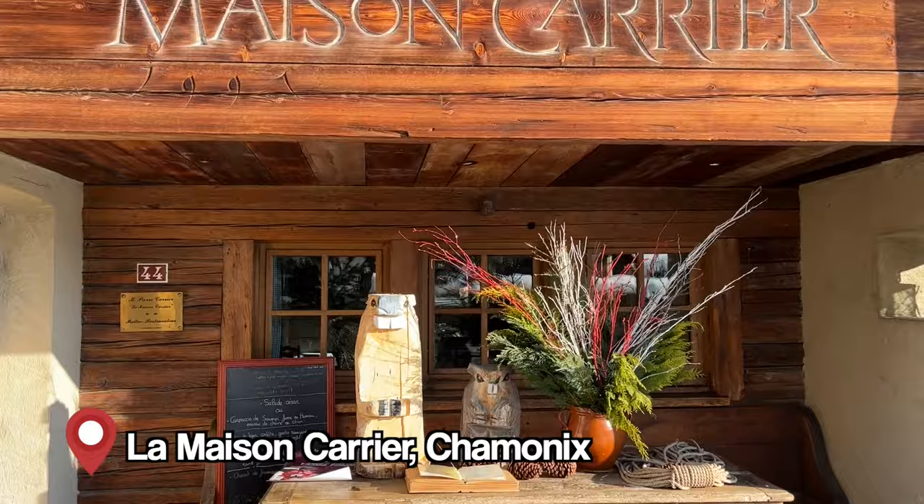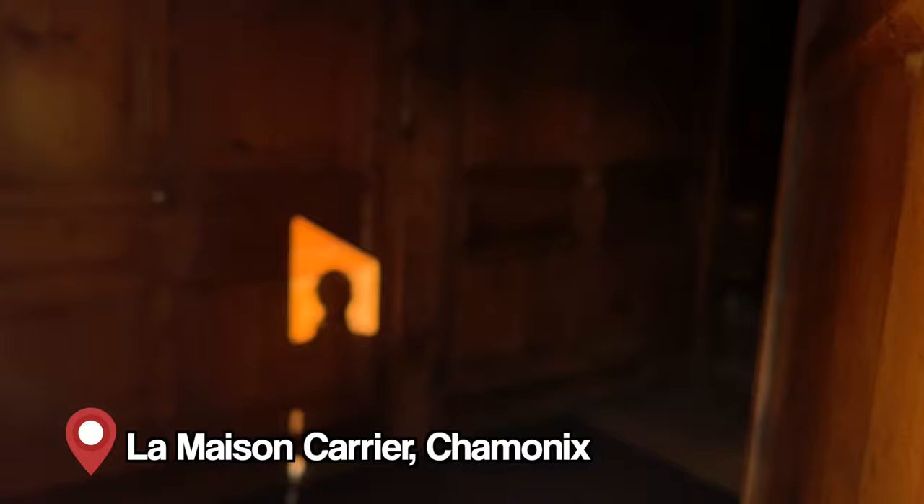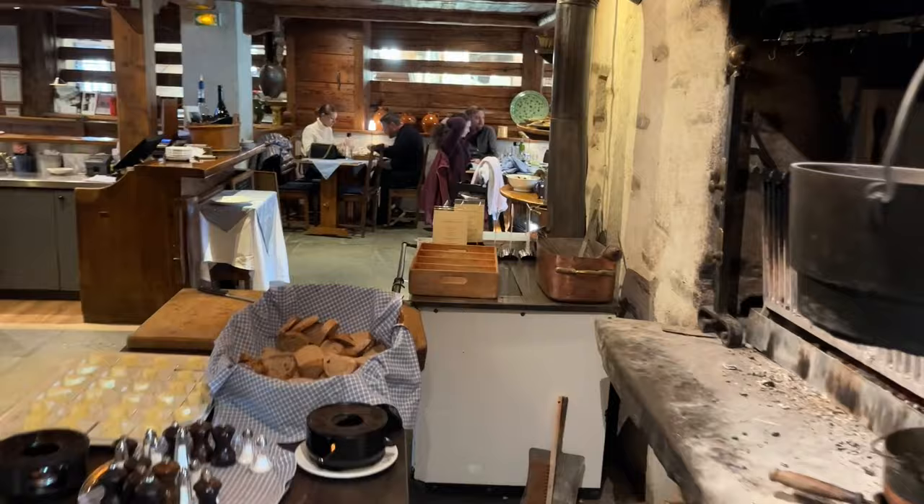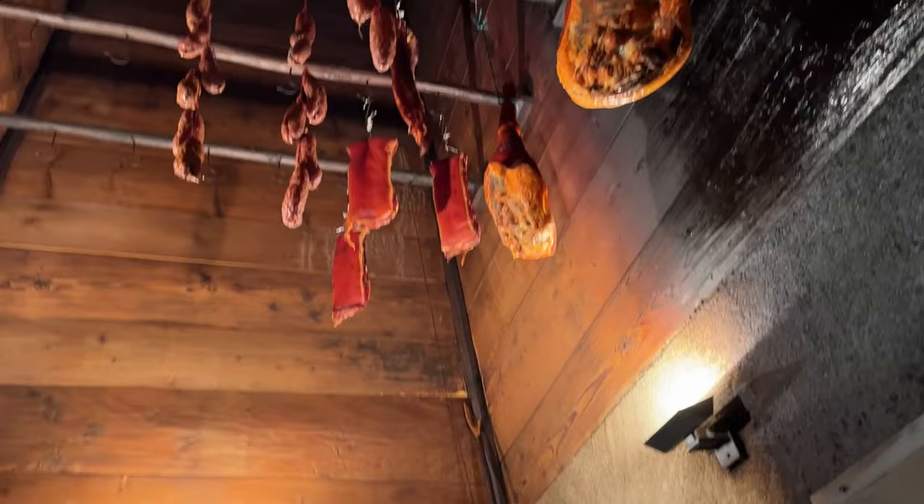We're going for lunch at La Maison Carrier, which is a slightly upscale restaurant that is really cute inside. There's a very cute decoration with love for details, and there's even a nice little fire that's smoking some meat.